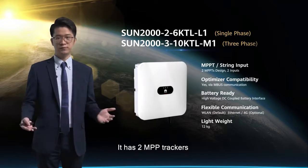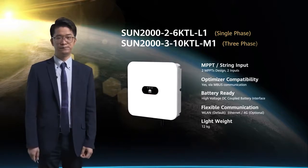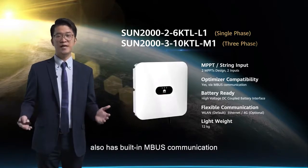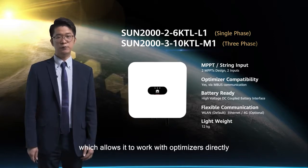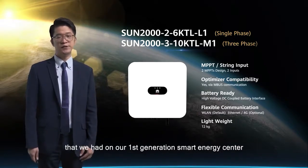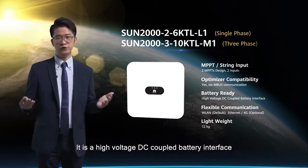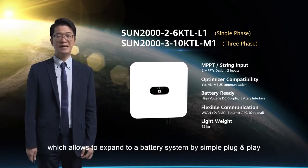It has two MPP trackers, which allows it to be installed independently on simple and neat rooftops. This second generation smart energy center also has built-in bus communication — in other words, power line communication — which allows optimizers to work with inverters directly. Battery ready is a great feature from our first generation smart energy center, and our second generation will also have this fantastic feature: a high voltage DC coupled battery interface which allows expansion to a battery system by simple plug and play.